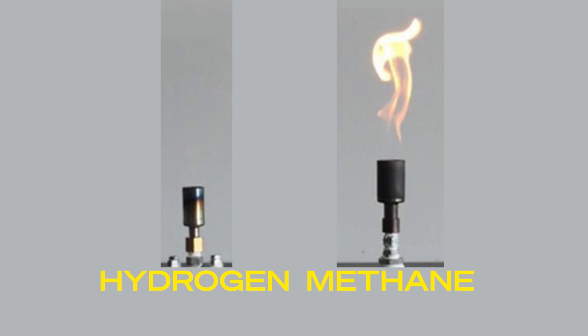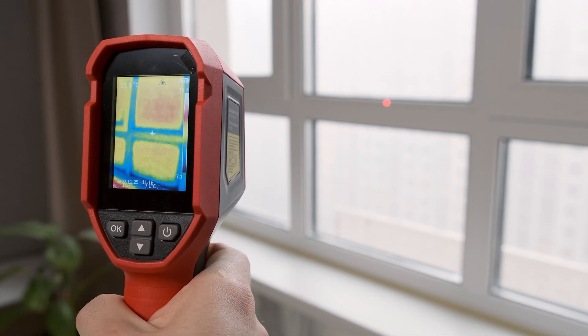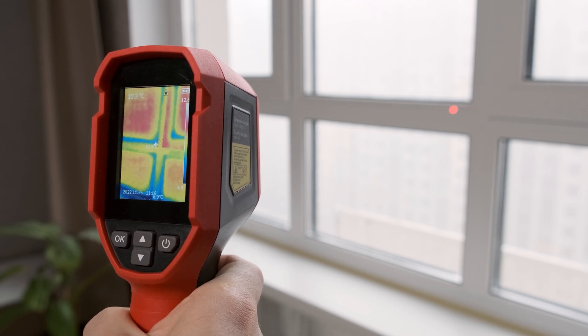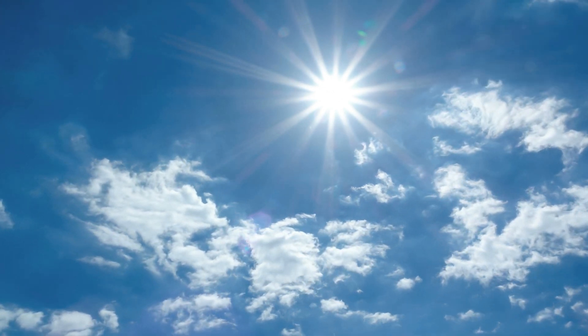At night, hydrogen flames are visible but can still be hard to see compared to other fuels. To ensure detection, thermal imaging cameras can be used. Another unique aspect of hydrogen flames is that they emit substantial ultraviolet radiation but little infrared heat, meaning someone close to a hydrogen flame may not feel the heat, which can be a concern if they accidentally come into contact with the flame.